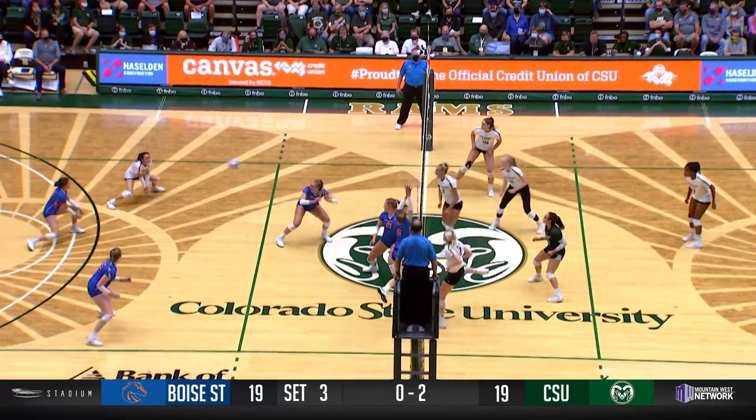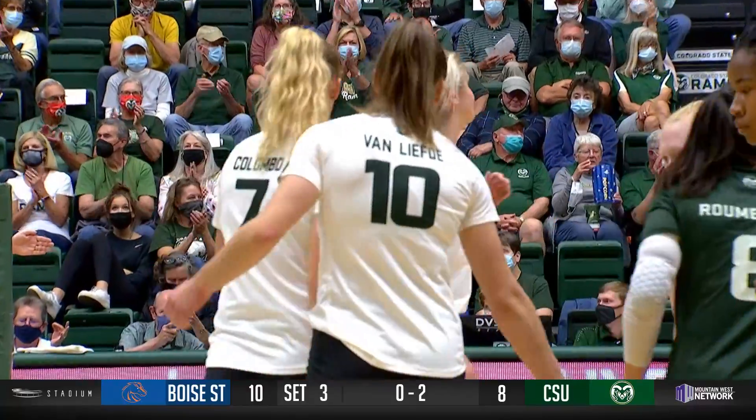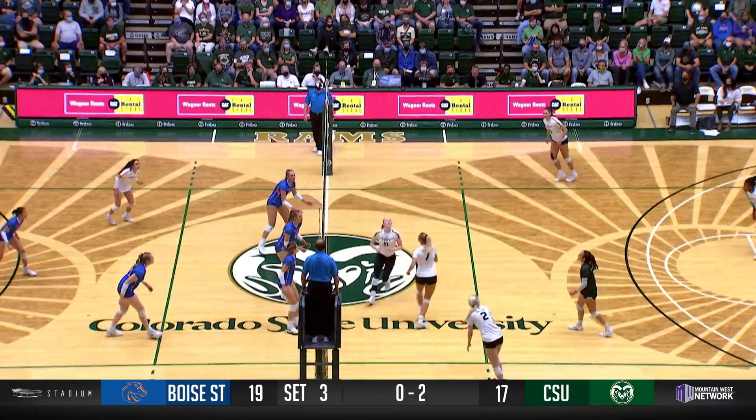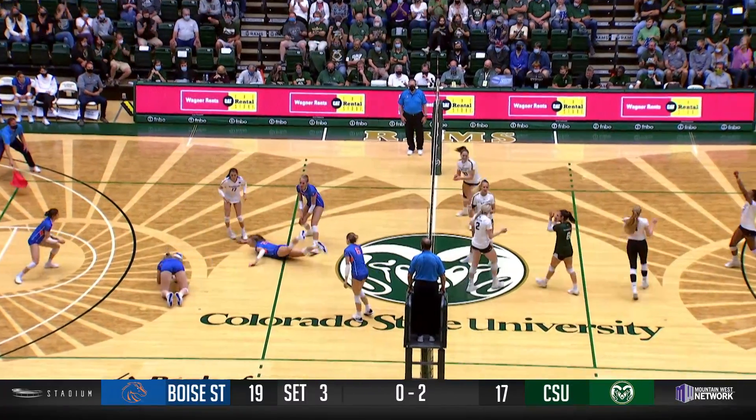Stanford tight. Back out to Sullivan. Bigger dig in the back row by Akuma. And a better block — Van Liefde and Colombo. Stanford's there, tough position. Sullivan has to take something off it, and it dies. It dies.